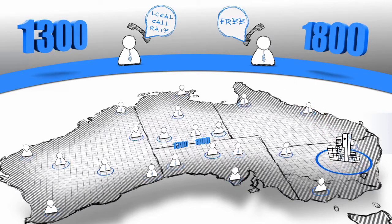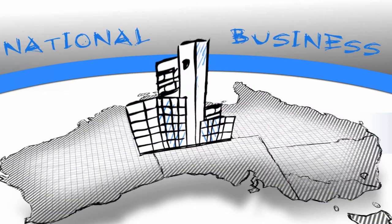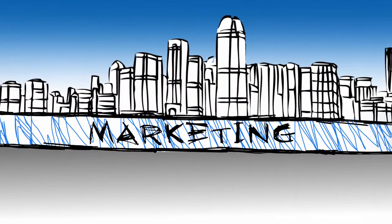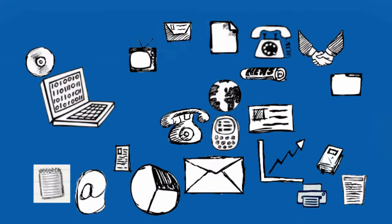Both 1300 and 1800 numbers make you look like a national business, even if you only have a single office or work from home. 1300 and 1800 numbers also help you track your marketing. They help you track exactly where your callers are coming from and what marketing material they're responding to.